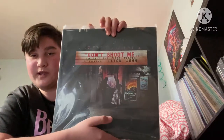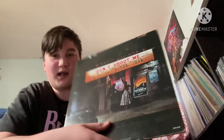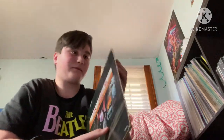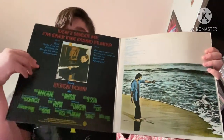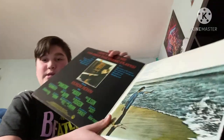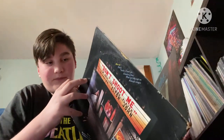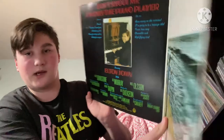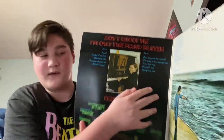Now we're going to Elton's sixth studio album, which is Don't Shoot Me I'm Only the Piano Player. This is another original from 1973 — here's the front, here's the back. This is an American MCA copy and yes, there is a gatefold. Some gatefolds have a booklet inside — I've seen a few like that — but this one doesn't seem to have one, so I'm guessing this is one of the normal copies. There's a nice picture of a young Elton by the piano.